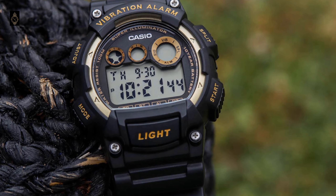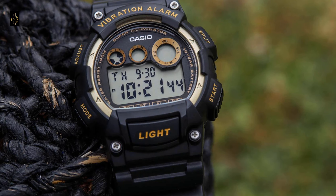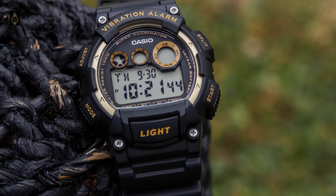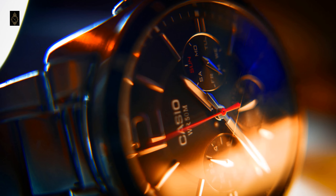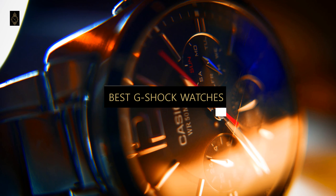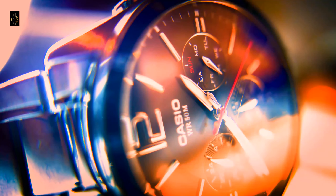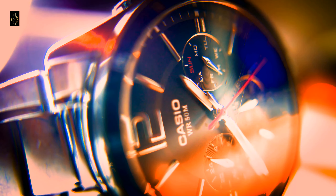Hey guys! Are you looking for a new G-Shock watch? The confusion of which one to choose is understandable, keeping in view a whole lot of options available in the market. But don't worry because we have got you covered. We are presenting you the top 5 best G-Shock watches in 2022 through extensive research and testing. This list of options is based on budget, performance, or overall best G-Shock watch to choose from.